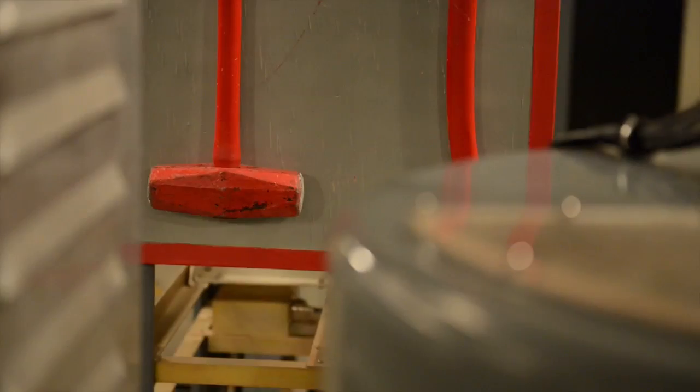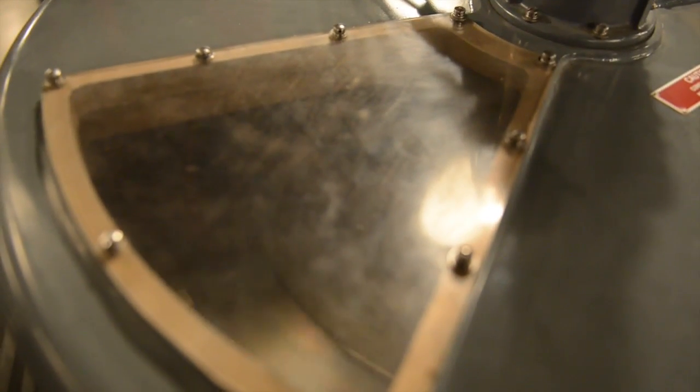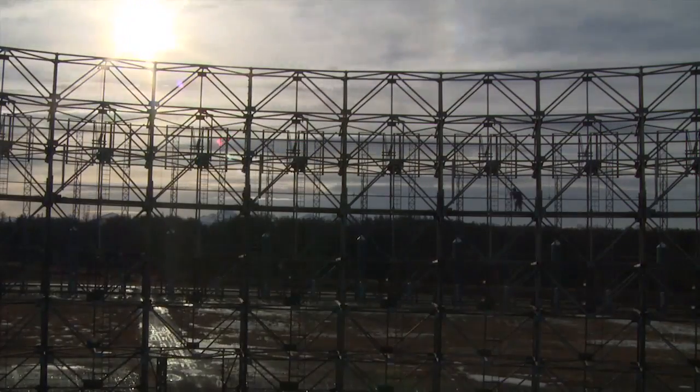The facility will be permanently powered down for the first time in 50 years. The decommissioning of the Elephant Cage truly marks the end of an era.